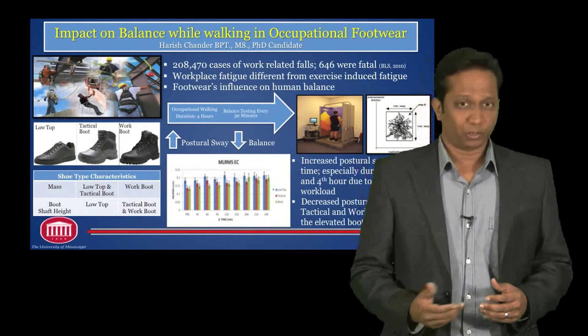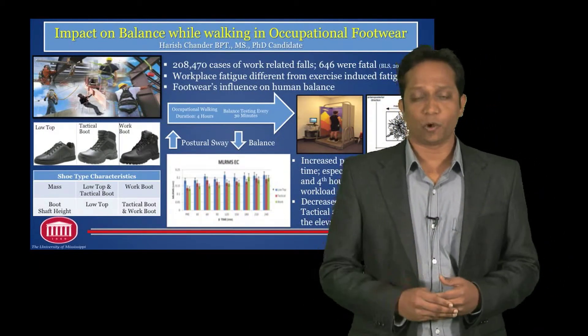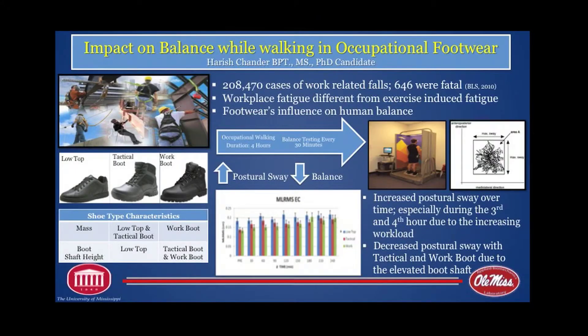The findings from this research can be used to schedule work and rest intervals in an occupational environment, and the findings for footwear design characteristics can help design footwear in a more useful way to prevent falls and fall-related injuries, especially in an occupational environment. Thank you.